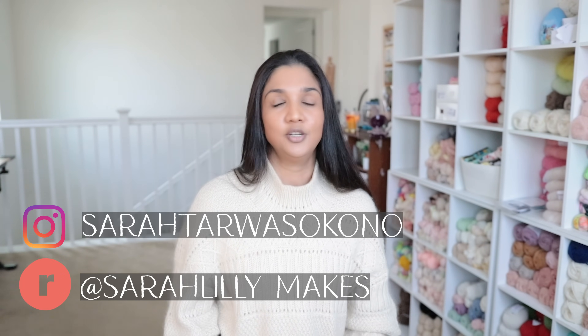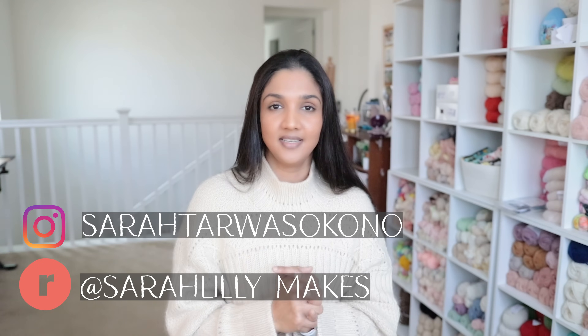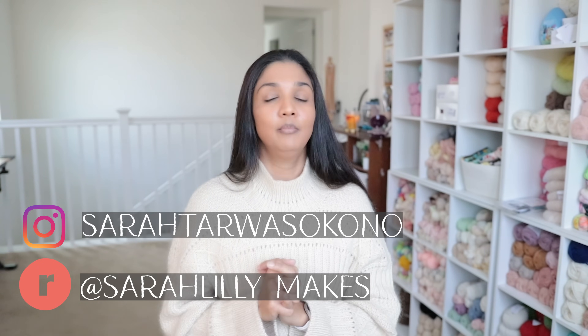Hi! Welcome to Sarah Lully Makes. My name is Sarah and I am the maker behind the channel. This is my little journaling space here on YouTube where I like to document and share all of the things that I have been working on, mostly knitting.